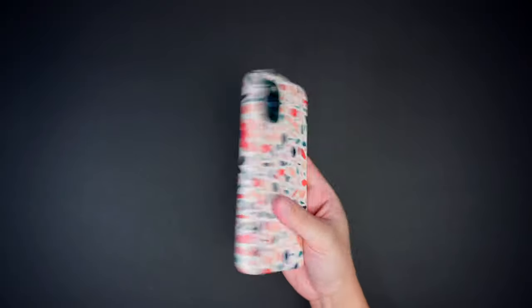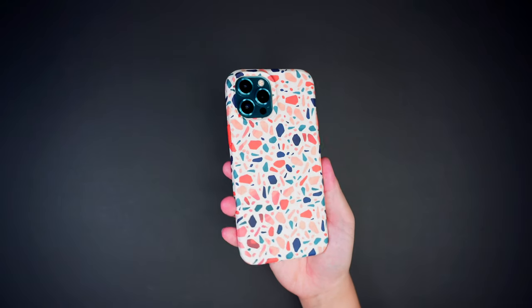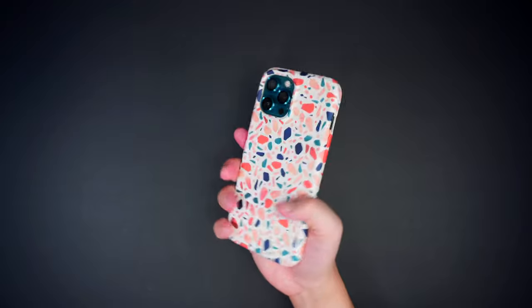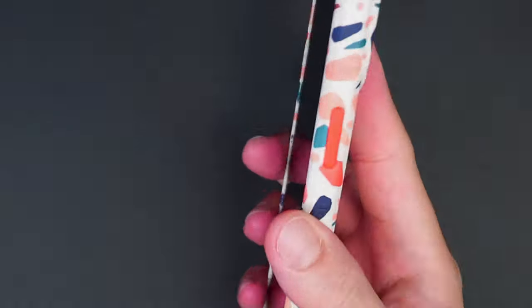Truly, the phone feels really good to the touch when the case is installed. The matte finish design adds a natural texture making it relatively grippy and easy to take in and out of the pocket.